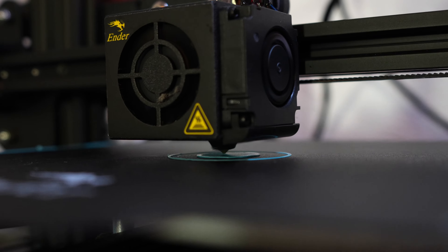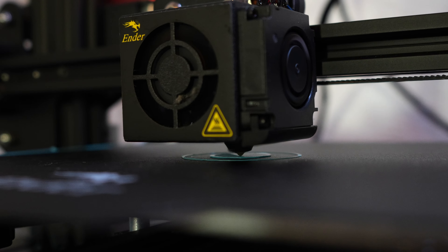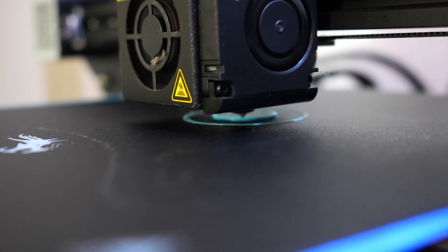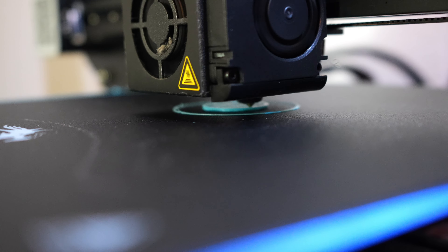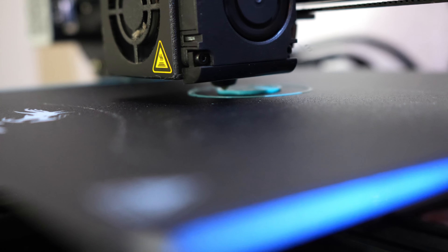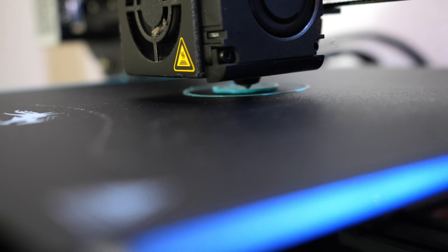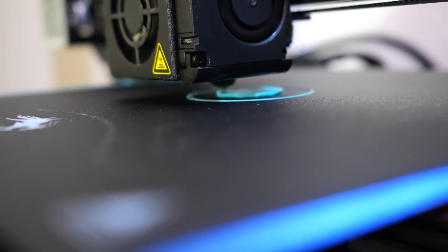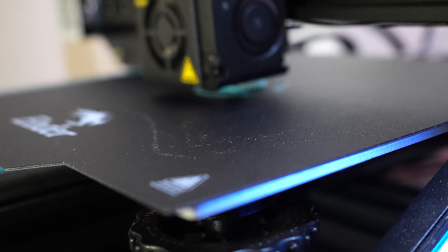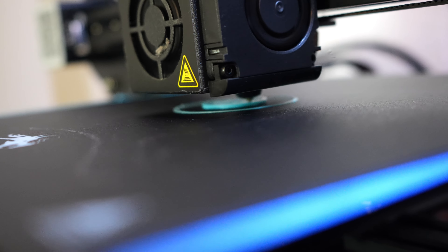Oddly enough, as I record this video, my 3D printer is not operational. It broke probably two to three weeks ago, I ordered the parts and they already came, but I just haven't felt motivated to fire the thing up. That's kind of been the pattern: it'll rock and roll for a few months, then it goes down for a month, then I fix it, and I'm good to go for a few more months.